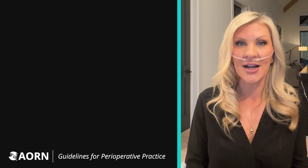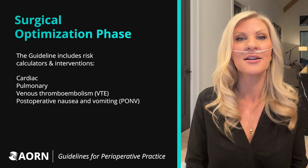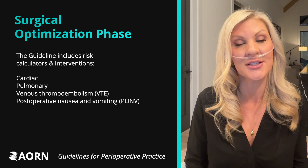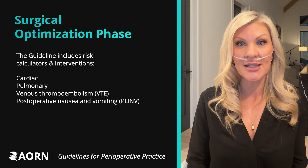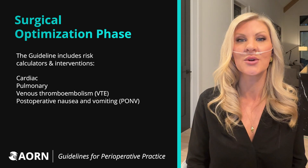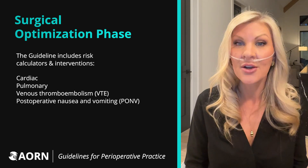The surgical optimization phase of care begins with performing patient assessments that identify patient-specific risk factors. The guideline includes a list of validated risk assessment tools and interventions intended to ensure each patient is best prepared physically and emotionally for their surgery.